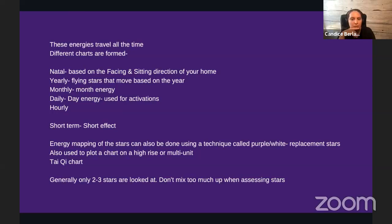Energy mapping of the stars can also be done using a technique called Purple White scripts or scrolls. This is used for multi-unit complexes or different floors, because even if all the doors face south on a floor, the energy isn't the same for each unit. Purple White scripts account for each personal unit, and are also used for office buildings with many different units.